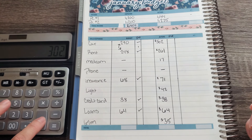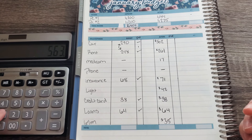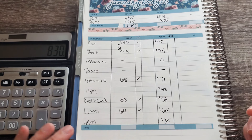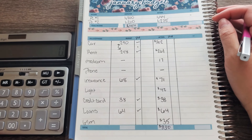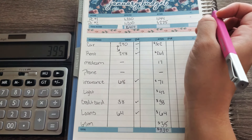So we are going to go ahead and total that out. That's $302 plus $261 plus $17 plus $71 plus $42 plus $38 plus $64 and $35, which equals $830. So that is how much our bills are. We're going to subtract that from $1,225, so we have $395 to work with.